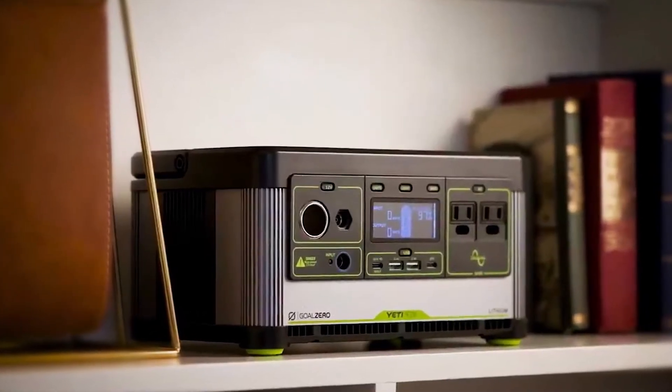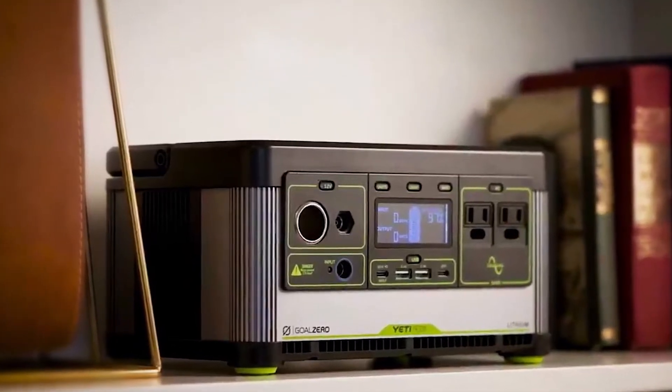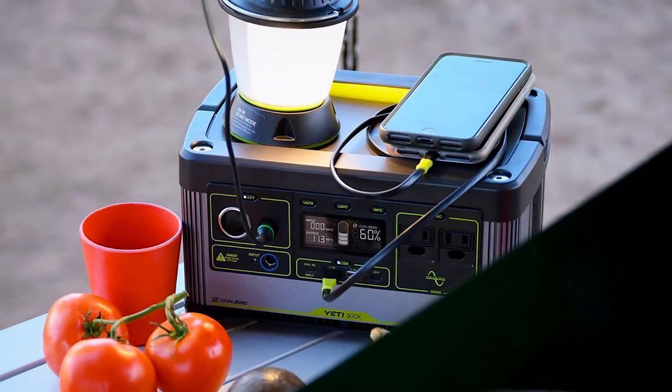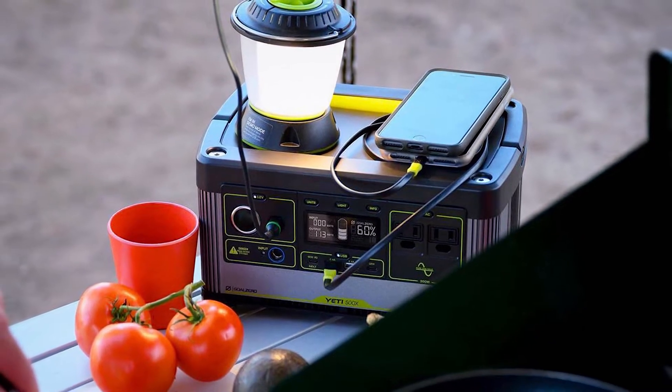These are both compact, lightweight power stations. The versatility of a power source that can be carried in one hand and charged from multiple sources makes them ideal for home emergency power, camping, and even backpacking. Power is supplied by a pure sine wave inverter and will not damage sensitive electronics.